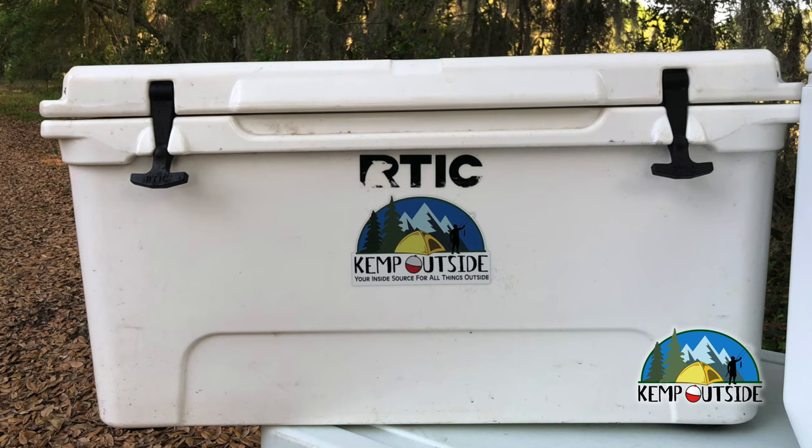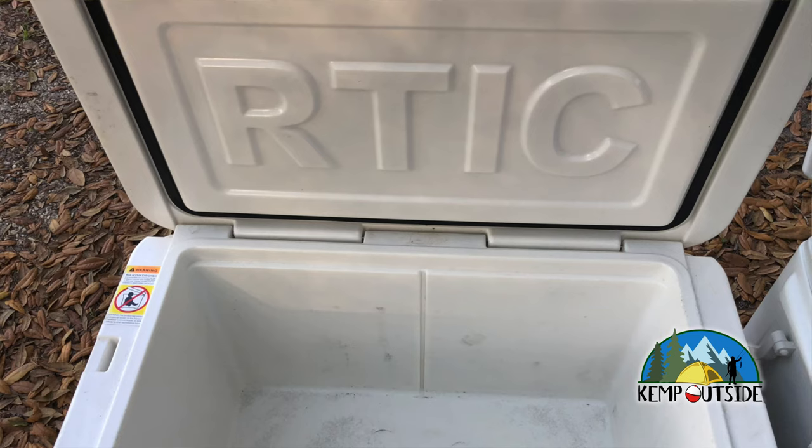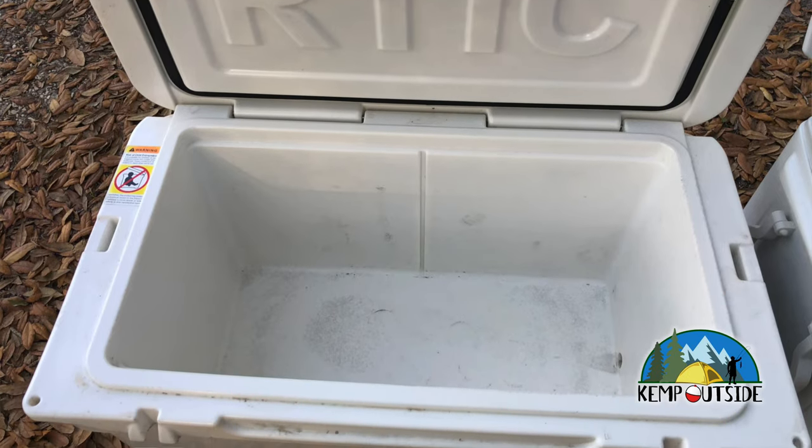Number one, the Arctic is a roto-molded cooler, which means it has much thicker sidewalls, much better insulation, rubber latches that hold the cooler closed, and a refrigerator-grade gasket that holds the cool temperature in the cooler. So if you leave that cooler closed and sealed, your ice is going to last much longer into your trip than if you use the Coleman Extreme. However, all of that insulation and heavy-dutiness makes it a lot heavier. That 65-quart Arctic weighs 36.5 pounds empty.